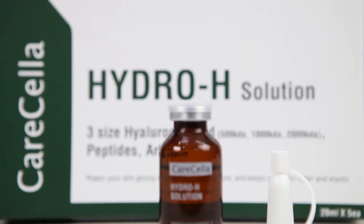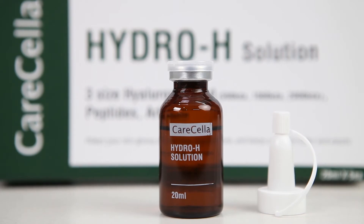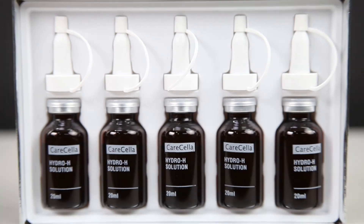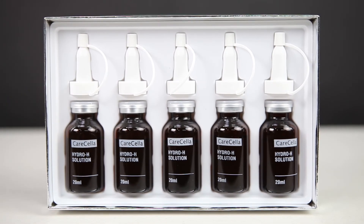HydroAge Solution is a water glow effect solution that forms a three-layer moisture membrane, thus providing a threefold moisture effect using three sizes of hyaluronic acid.